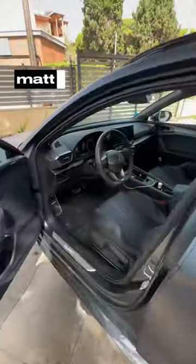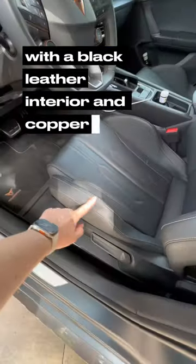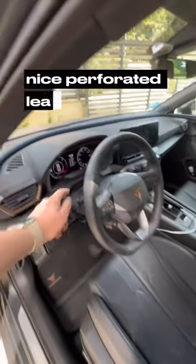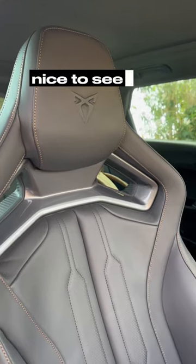Let's check out the interior — matte paint on this one with a black leather interior and copper stitching. Nice perforated leather wheel. You've got modern infotainment and physical buttons on the steering wheel, which is nice to see.